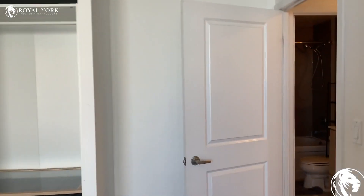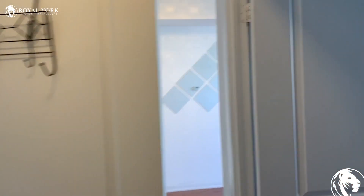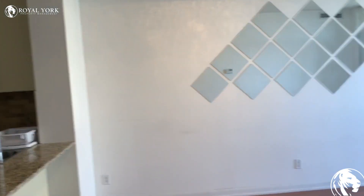If you're interested in this unit, feel free to reach out to Royal York Property Management and we will get you in to view this unit today. Thanks a lot, bye-bye.